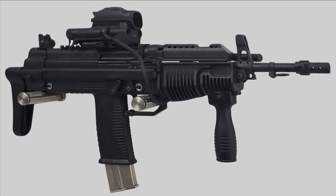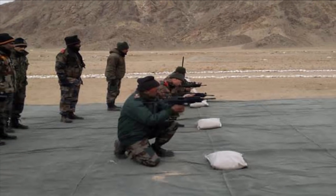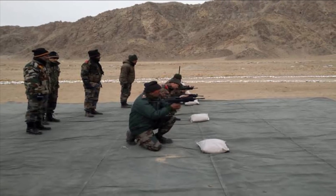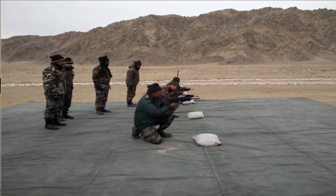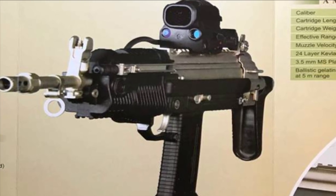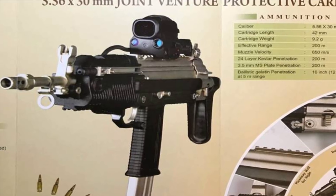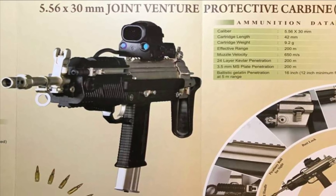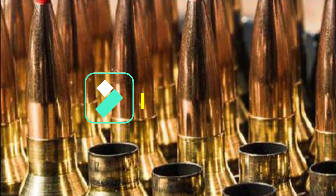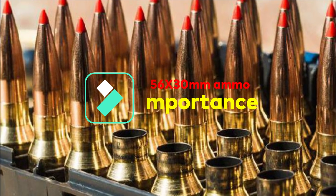The 5.56x30mm JVPC ammunition is a unique caliber developed for close-quarter operations. It is meant to replace the in-service 9x19mm Parabellum ammunition, a typical pistol round. It can defeat soft body armor with 24 layers of Kevlar and a 3.5mm MS plate at 100 meter range. This ammunition is highly accurate up to a range of 200 meters in both single shot and burst mode. The 5.56x30mm ammunition is under development at Ammunition Factory Khadki, Pune.